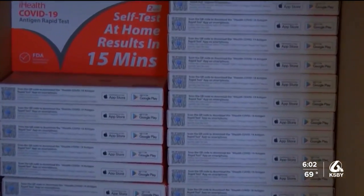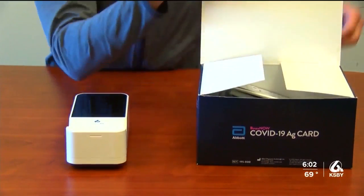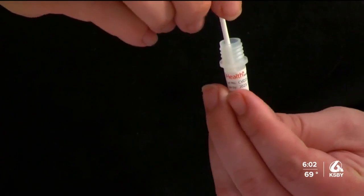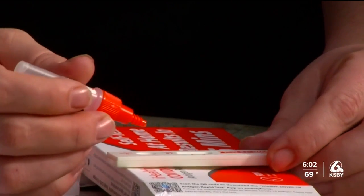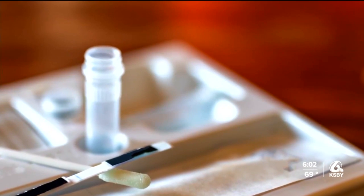Dr. Roberts says with an expired test, the accuracy decreases, but that does not matter with a positive result — when they're positive, they're still valuable. So if you used an expired test and it was positive, you could believe that answer. You could not believe a negative. Dr. Roberts says if you receive a negative result with an expired test, follow up with another rapid test two to three days after. Another thing Dr. Roberts mentioned is to pay close attention to the instructions on the test kit and to follow it word for word for a more accurate result.